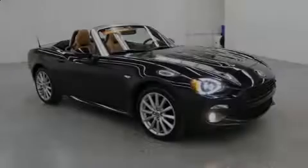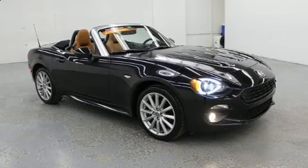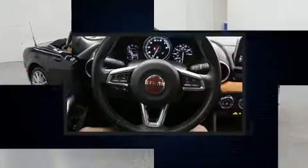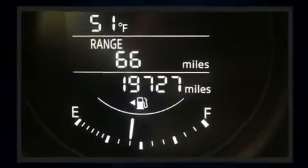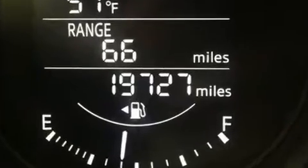Familiarize yourself with the 2018 Fiat 124 Spyder. This two-door, two-passenger convertible has not yet reached the 20,000 mile mark. It features an automatic transmission, rear-wheel drive, and an efficient four-cylinder engine.